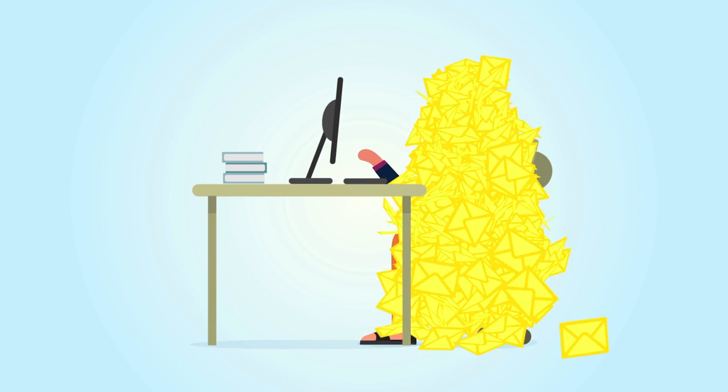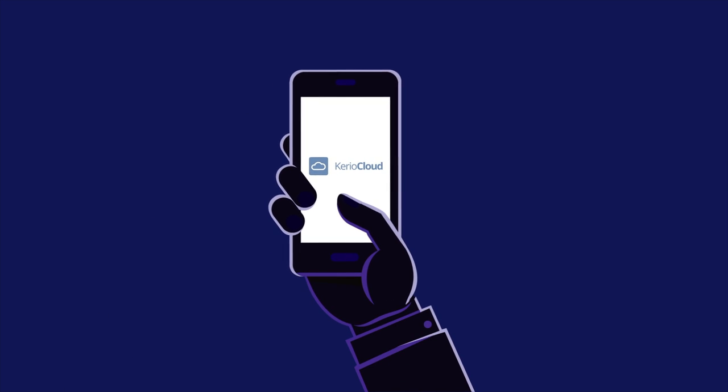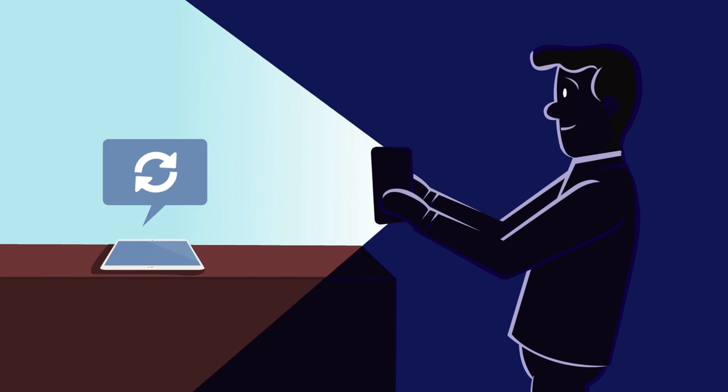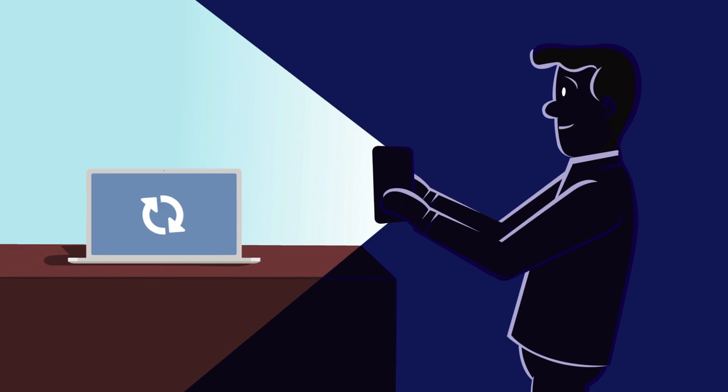No more cumbersome Gmail or expensive Microsoft Exchange hassles. Setup is a breeze from your smartphone, smart pad and computer, keeping you synced automatically over the air.